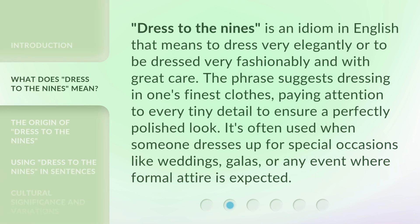'Dress to the nines' is an idiom in English that means to dress very elegantly, or to be dressed very fashionably and with great care. The phrase suggests dressing in one's finest clothes, paying attention to every tiny detail to ensure a perfectly polished look. It's often used when someone dresses up for special occasions like weddings, galas, or any event where formal attire is expected.